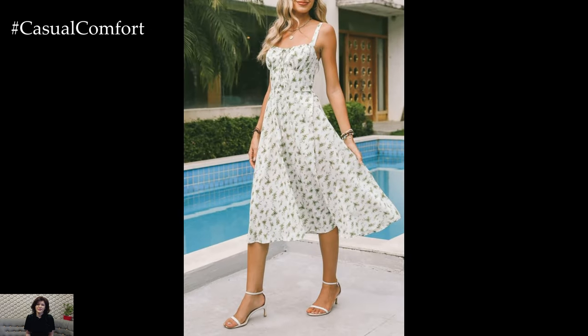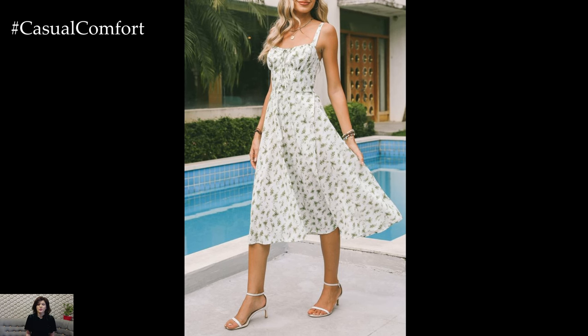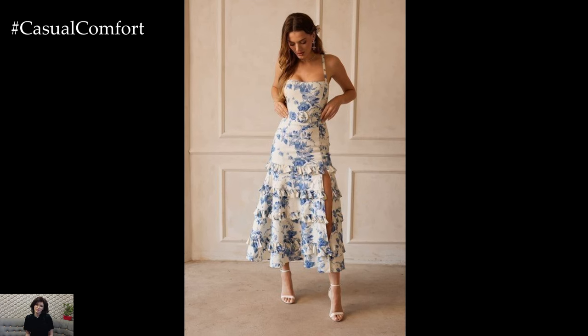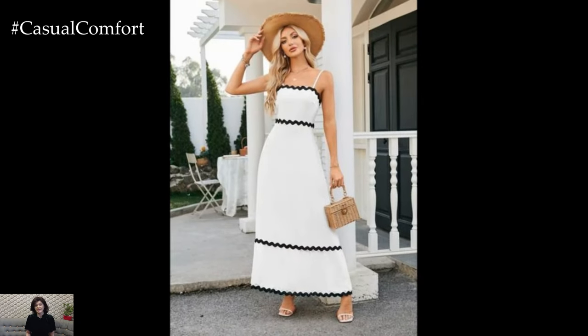In this video, we'll explore different ways to style romantic sundresses, ensuring you look stunning and feel comfortable throughout the sunny season. Let's dive into the world of romantic sundresses and discover how to make them a staple in your summer wardrobe.